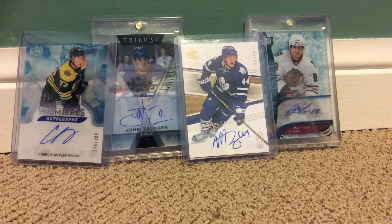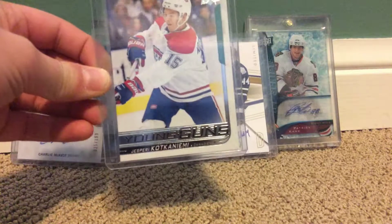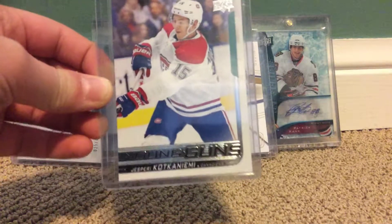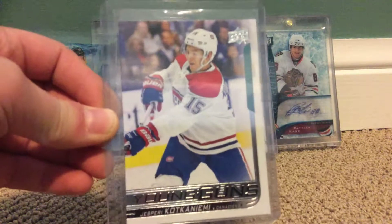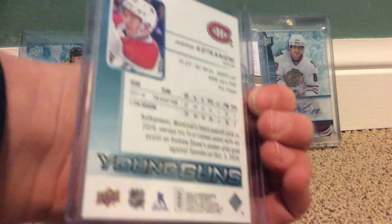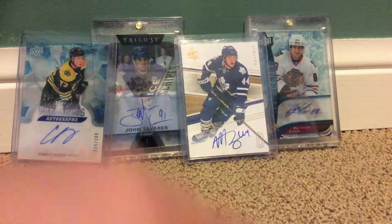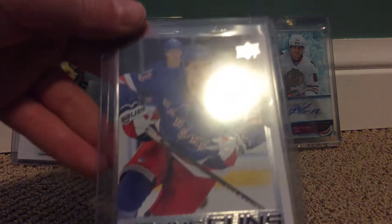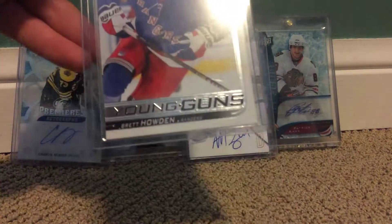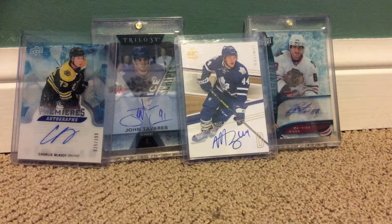Okay, first one. I'm doing my pulls. First one is Jesri Kotkanami — I'm pretty sure that's how you pronounce it, correct me if I'm wrong in the comments. Yeah, that one's nice. Rookie. And Brett Howden for the Rangers. This isn't a rookie, but I just like the card.